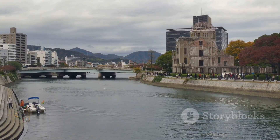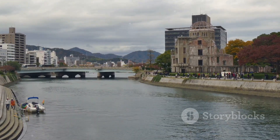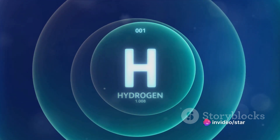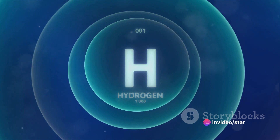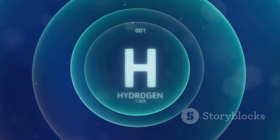Fission bombs, like the one dropped on Hiroshima, and fusion bombs, also known as hydrogen bombs, are both products of these principles. With these basics in mind, let's delve deeper into the inner workings of an atomic bomb.